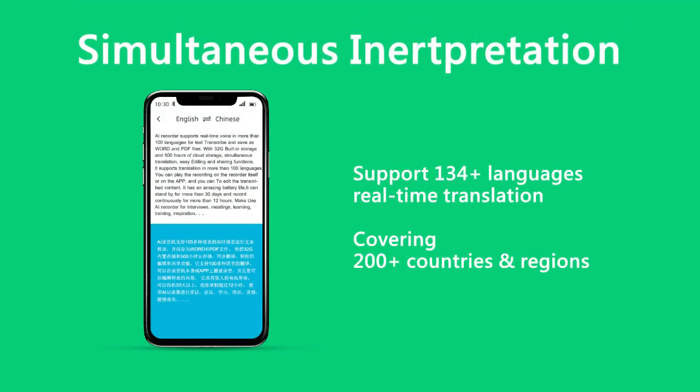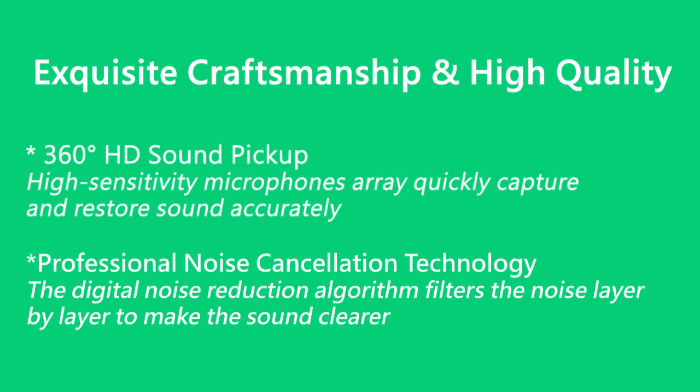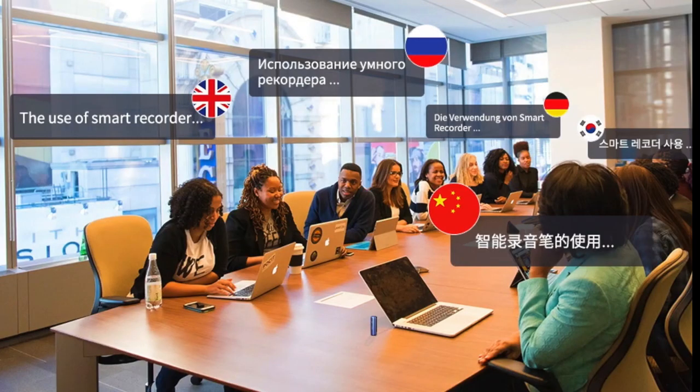This can transcribe both in real-time, allowing you to save your conversations on the go with a built-in cloud service. So you can have a one-hour conversation and literally transcribe that in a matter of five minutes. It features a high-tech 360 HD sound pickup with a dual-ray microphone and can transcribe up to 134 languages between 70 accents.